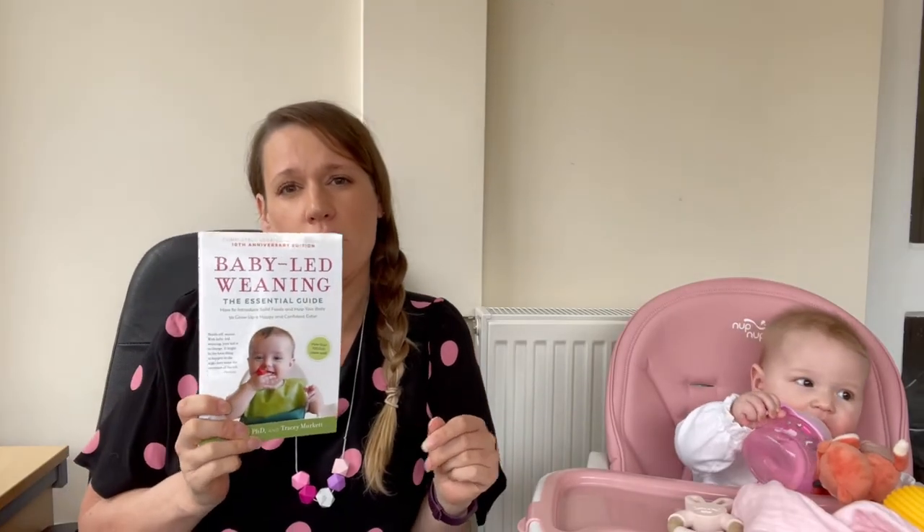We found this book really helpful — it's the original Baby Led Weaning book by Jill Rackney. It goes into detail about reasons for baby led weaning and how to get started and what food to give them. There's also a Facebook group called Baby Led Weaning UK which is really helpful. I'll link both of these in the description so that you can go and have a look.